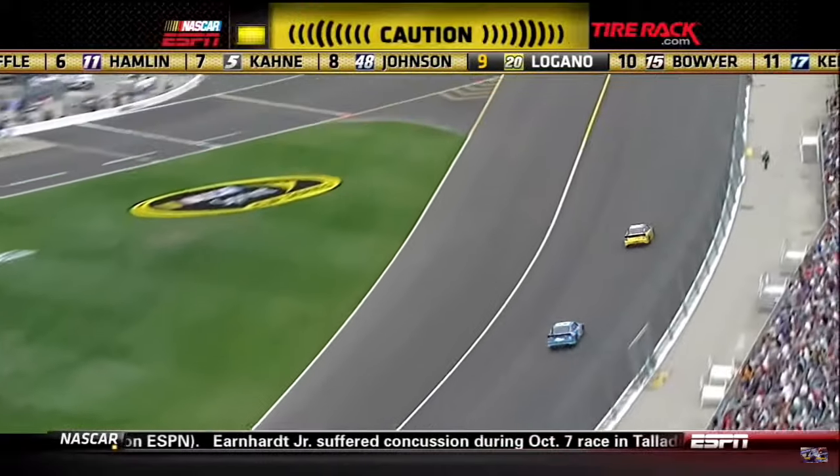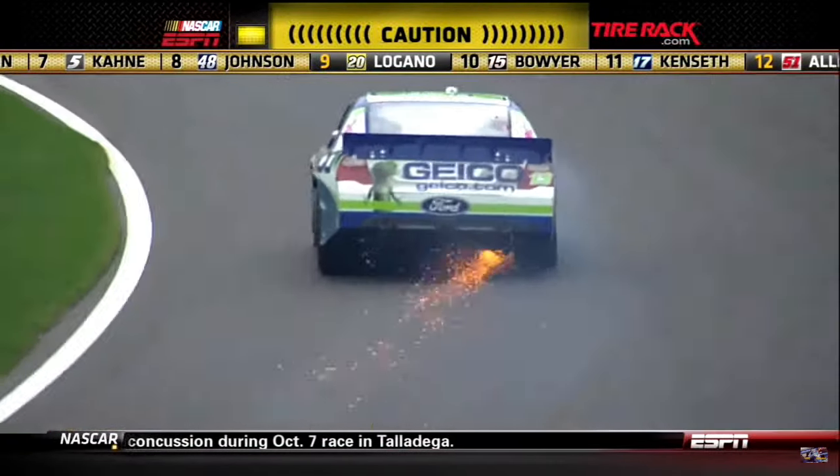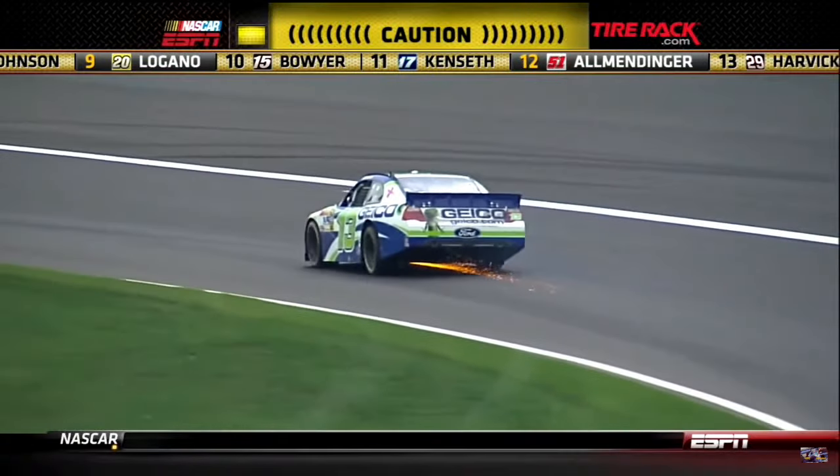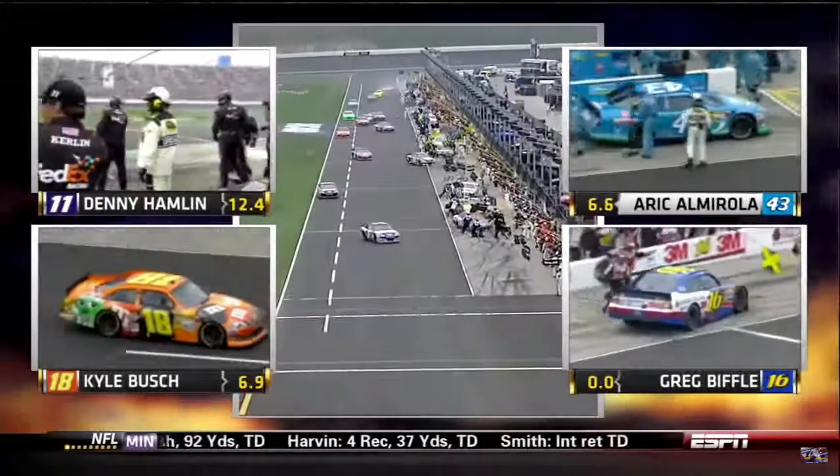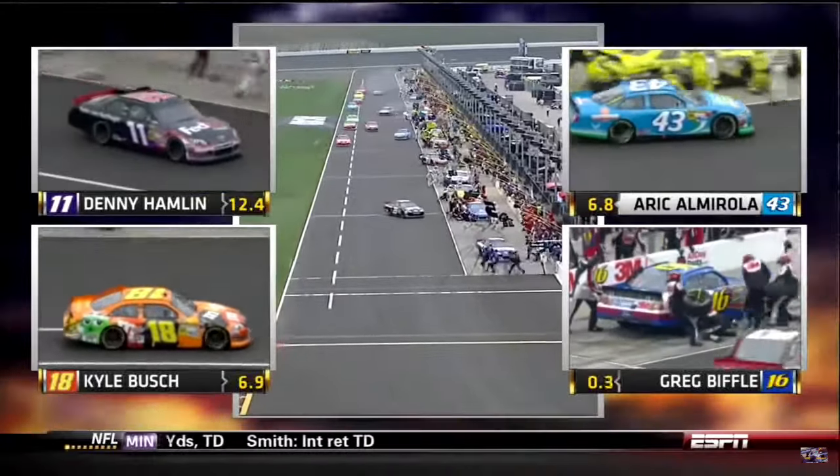We have a caution on the track. One car has gotten into the wall — it looks like Casey Mears in the 13. Brakes are done. Aric Almirola is happy with his car: right sides, one can of fuel, and he's gone. We've got four tires.